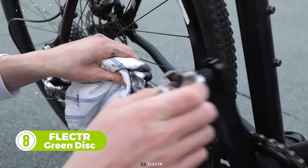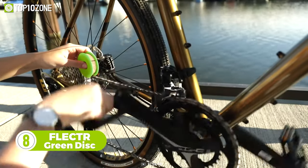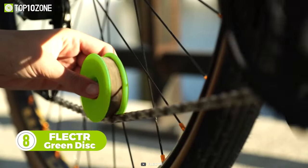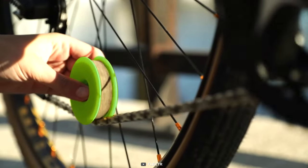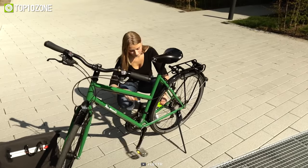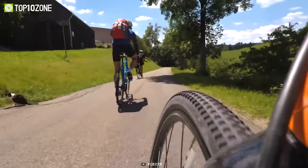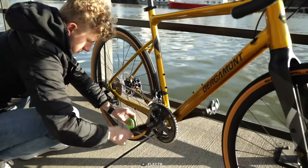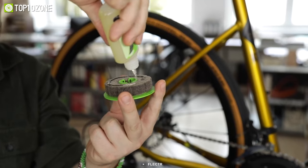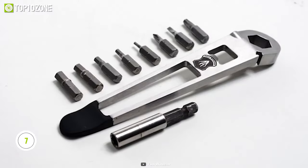Do you still clean your bike chain using a cloth and get your hands dirty? Now is the time to forget your old cleaning method, as the Flector Green Disc is here. It's an eco-friendly disc that allows you to clean your bike chain without dripping any lubricants. It's completely leak-proof and super easy to use. Your bike chain will not run dry or rust, as the Green Disc provides an adequate amount of oil, and with one-time refill of oil, you can clean your bike chain up to 10 times.